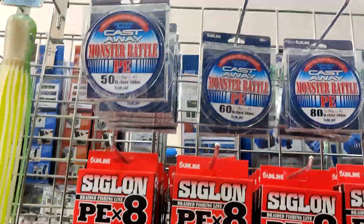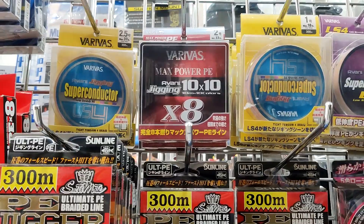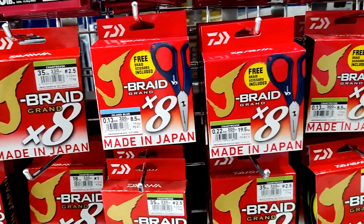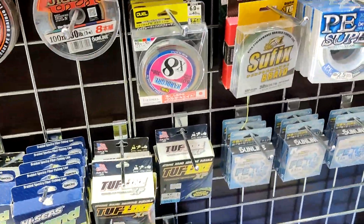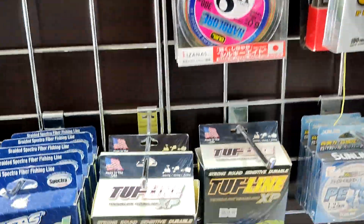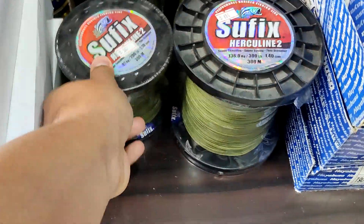So these are the braided lines they have. GT Avani Ice — this is a very good braid for GT fishing, and they have the jigging version of it, PE Line. Siglon braid, and there is also J-Braid for Diver. There is a tough line also.